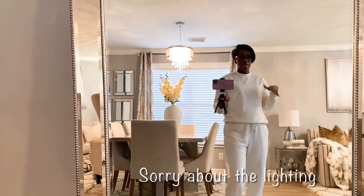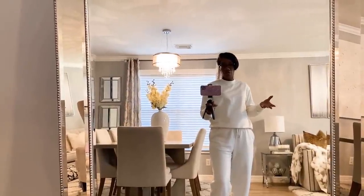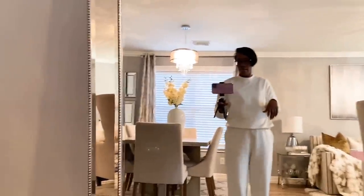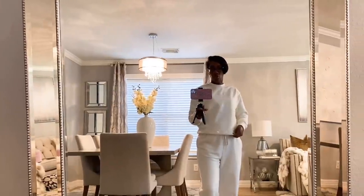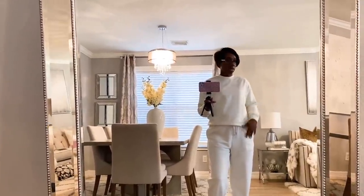I went to H&M over the weekend and picked up a lot of their nice joggers. I love joggers because they're really comfortable, and right now I'm into loungewear since I'm mostly staying home. I picked up two jogger sets — the first one is a nice baby cream color. The sweatshirt was $17.99 and the bottoms were $17.99, so I thought that was a really nice deal. It's thick, nice quality, and you can dress it up with sneakers, boots, or heels.